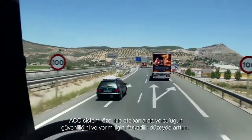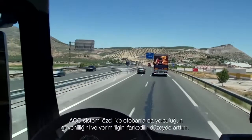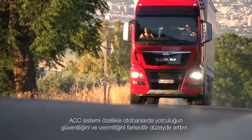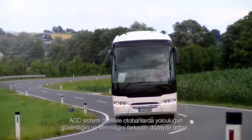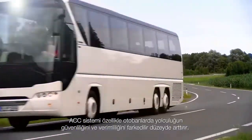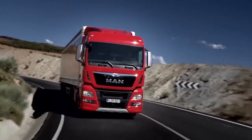The ACC is particularly useful in heavy traffic on motorways and well-developed main roads. The ACC system is a significant asset in terms of driver safety and convenience, enabling efficient and safe road transport of passengers and goods.